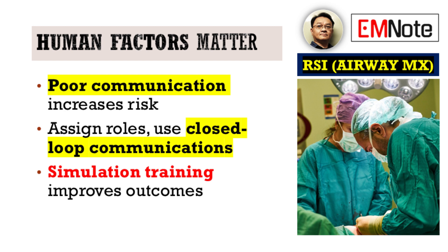Beyond the technical aspects, human factors like poor communication and cognitive overload amplify these risks. This is where structured roles, rigorous simulation training, and disciplined closed-loop communication significantly enhance team performance and patient safety.